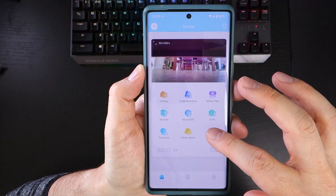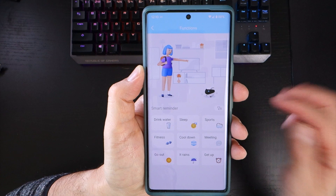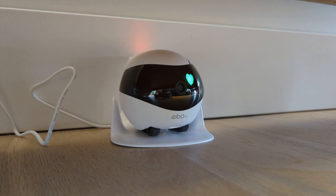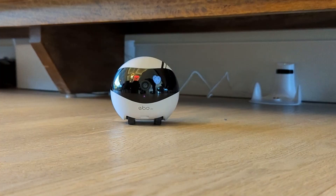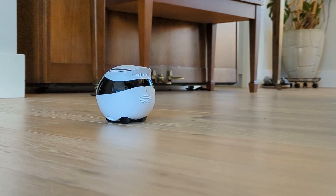Another section of the app is functions. Here you can set a number of different reminders for various reasons. Setting a reminder at a specific time sends a push notification to your phone and prompts the EboAir to make an audio announcement. I could see this being useful for setting up reminders for anyone not already using their phone, Google Home or Amazon Alexa to organize their lives, especially when the EboAir is being used for elderly relatives remotely.